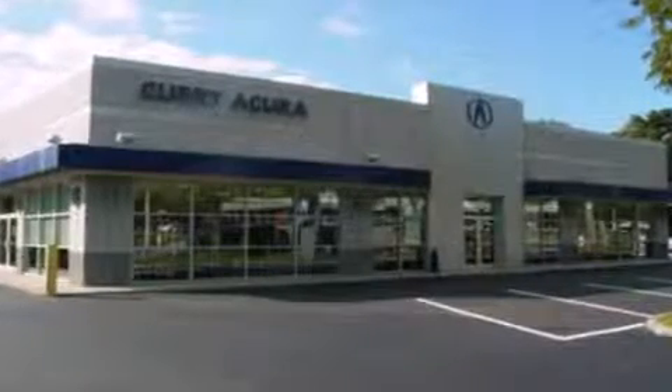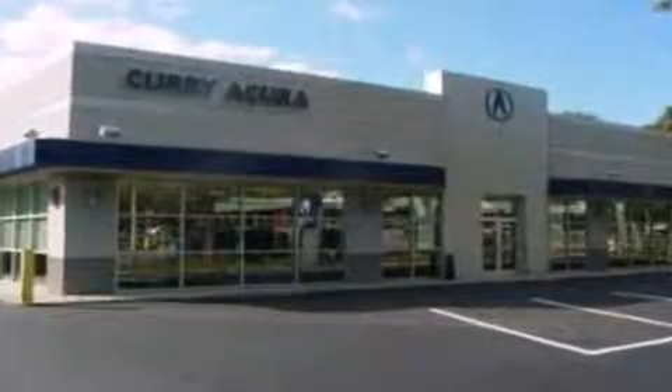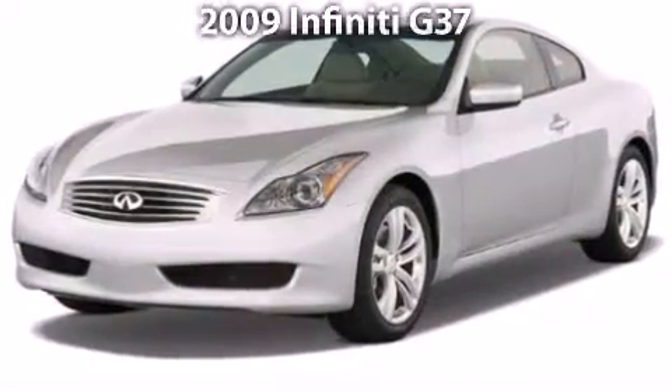At Curry Acura you can get it all. Ride in style with a 2009 Infiniti G37.